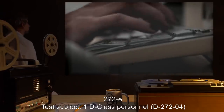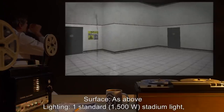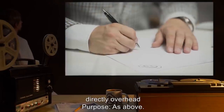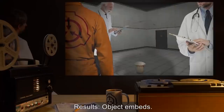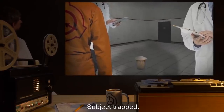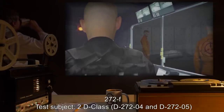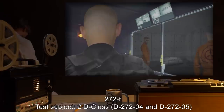272E. Test Subject: D-class personnel D2724. Surface: as above. Lighting: one standard 1500-watt stadium light directly overhead. Purpose and Procedure: as above. Results: object embeds, subject trapped. Object recovered. Conclusions: lighting requirements established.